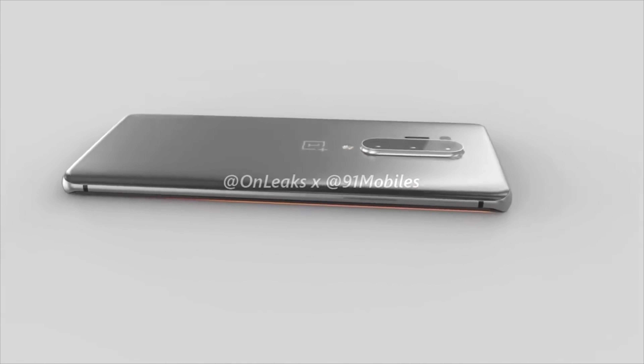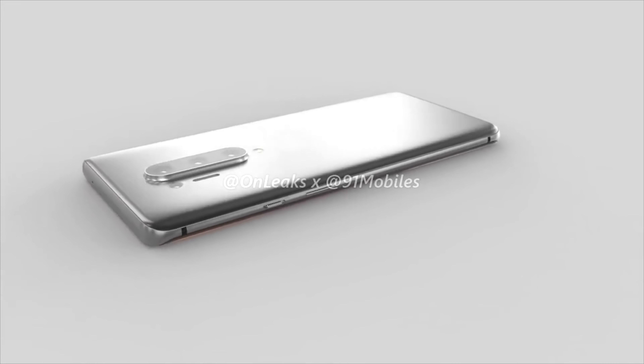As always, I'd like to know your thoughts in the comments — what do you think of the OnePlus 8 and OnePlus 8 Pro, and do you think we'll see wireless charging this time round?